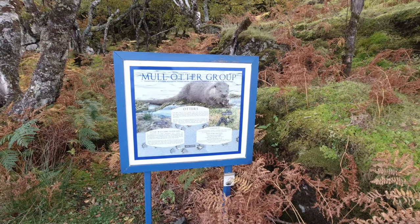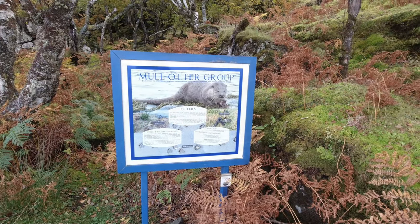Hello from the Isle of Mull! Here with the missus for a wee break away and we've just came round to Croggan for some otter spotting. But we've just spoke to a photographer who said it's been a poor year for the old otters, so we might not be so lucky this time. But I've been lucky before to be honest.